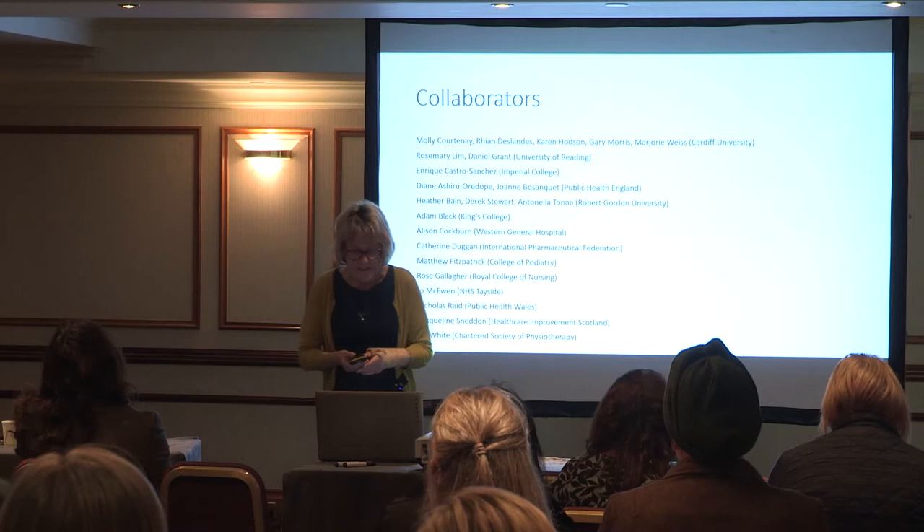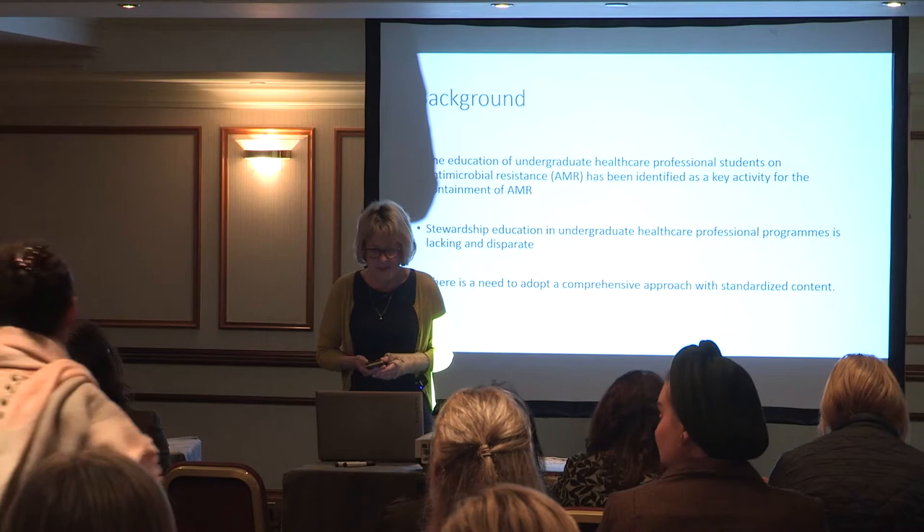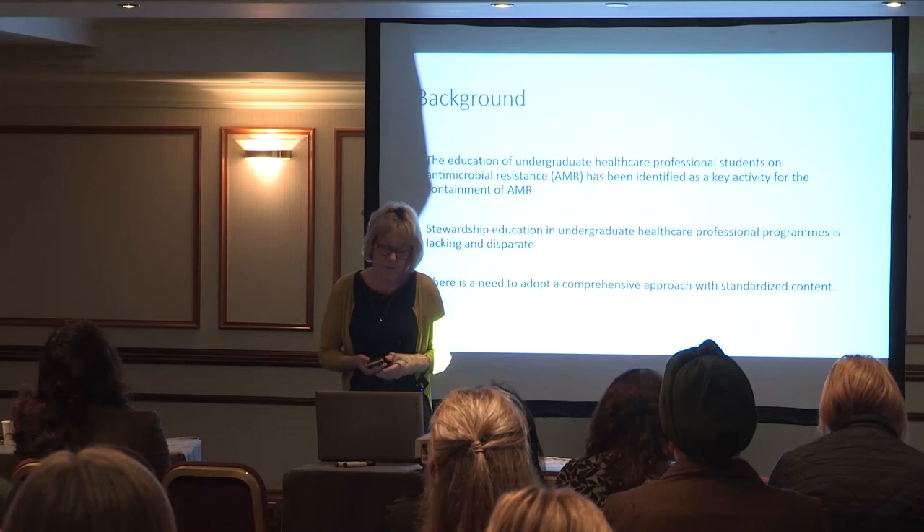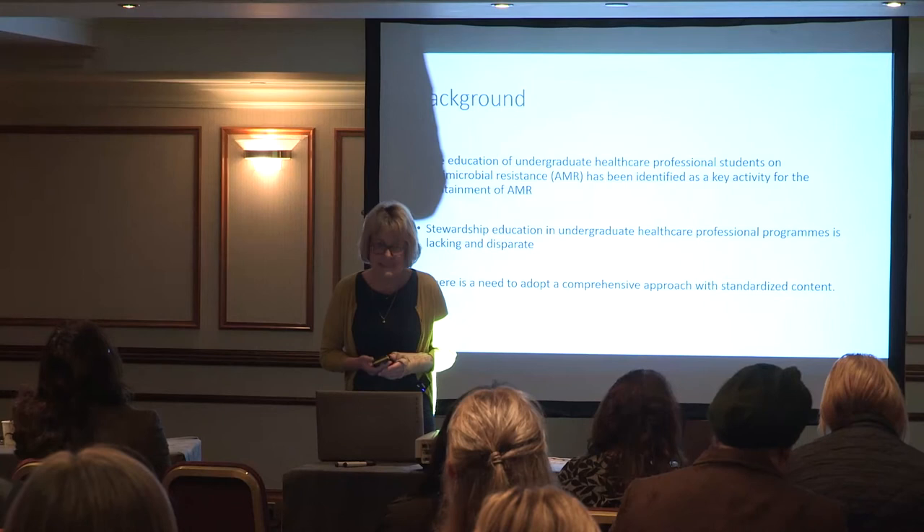Just a little bit of background: the education of undergraduate healthcare professional students on antimicrobial resistance has been identified as a key activity for the containment of antimicrobial resistance. However, antimicrobial stewardship education in undergraduate healthcare professionals is sadly lacking and disparate.